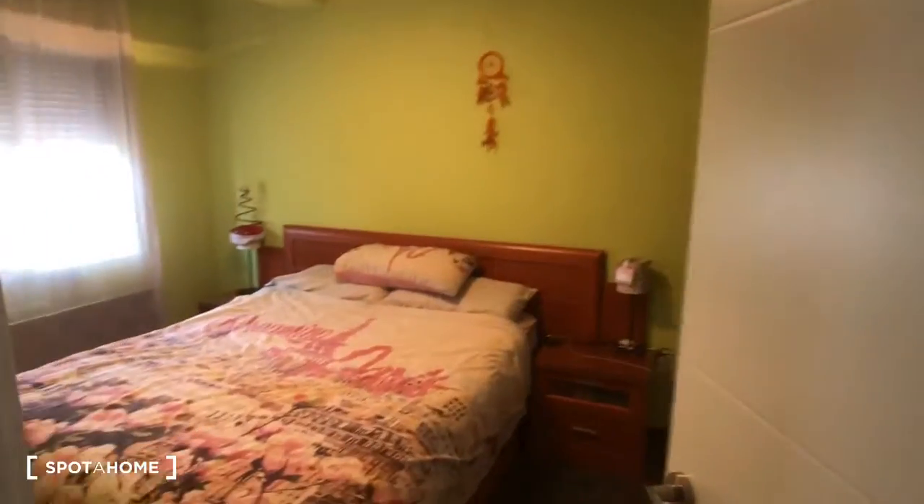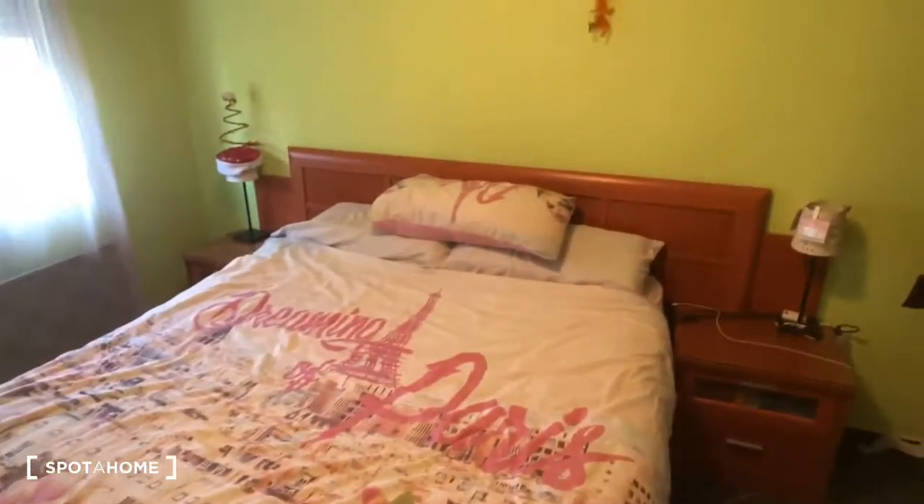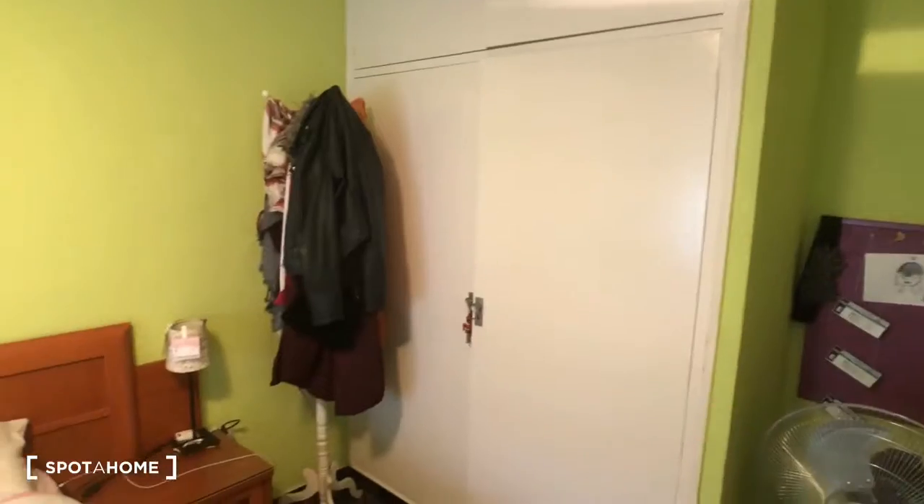This is bedroom number three, which we didn't see before. Bedroom number three has a double bed and this built-in headboard with two nightstands with drawers. Over here you can see the big built-in closet — I'm not going to open it right now because there's a tenant, but you can see that there's lots of space in there.